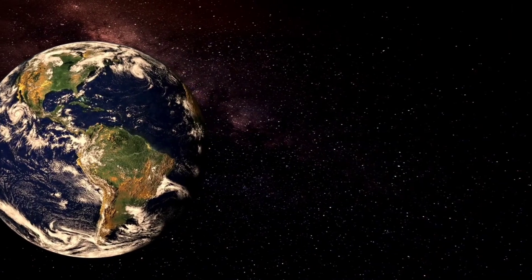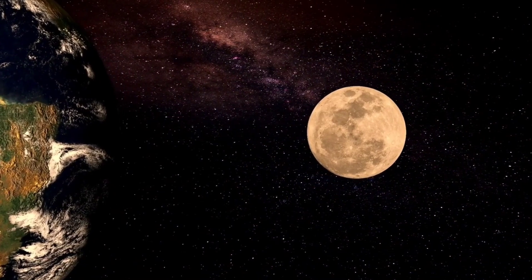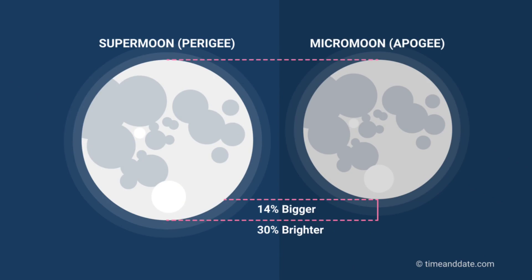The lunar orbit is an ellipse, only very slightly so. At its closest point, called perigee, the moon is 363,300 kilometers away, and at its farthest it is 405,000 kilometers. A typical supermoon will appear about 10–12% larger than an ordinary full moon, but that difference is almost impossible to see unless one is very observant and has been tracking full moons for many months.